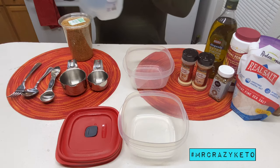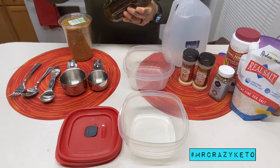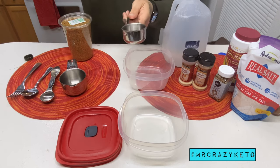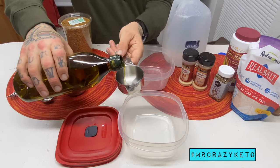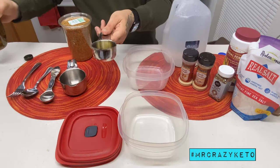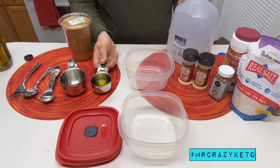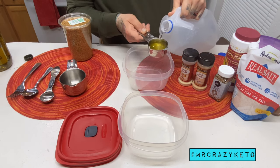I'm going to use organic virgin olive oil — or you can use avocado oil, any kind of oil, really. I just eyeball it and put in a little more than a tablespoon. You don't need much; it's not imperative to this recipe. Then I'm going to fill the rest of the way up with water.